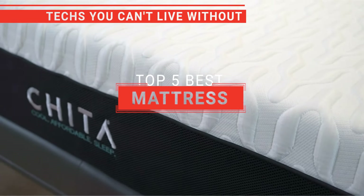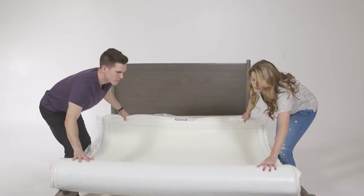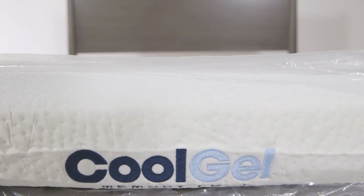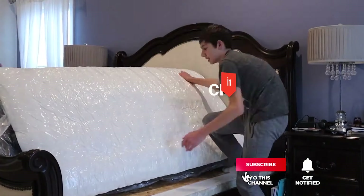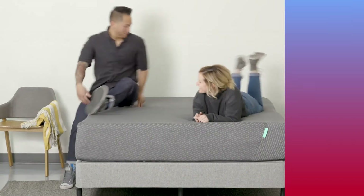In this video, we're going to look at the top five mattresses available on the market today. We made this list based on our own opinion, research, and customer reviews. We've considered their quality, features, and values when narrowing down the best choices possible. If you want more information and updated pricing on the products mentioned, be sure to check the links in the description box below. Here are the top five best mattresses.